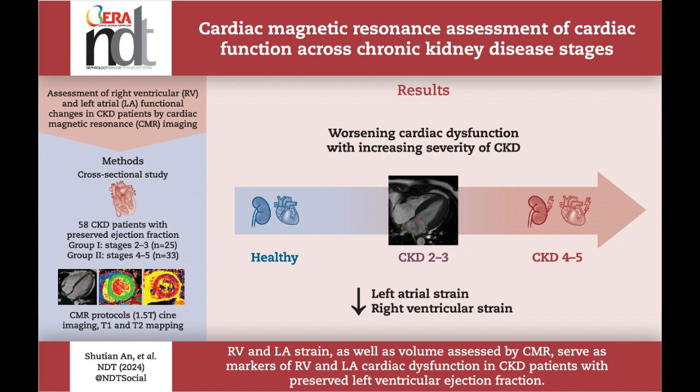Notably, left atrial strain and right ventricular global longitudinal strain emerged as independent predictors of chronic kidney disease severity, even with preserved left ventricular ejection fraction.